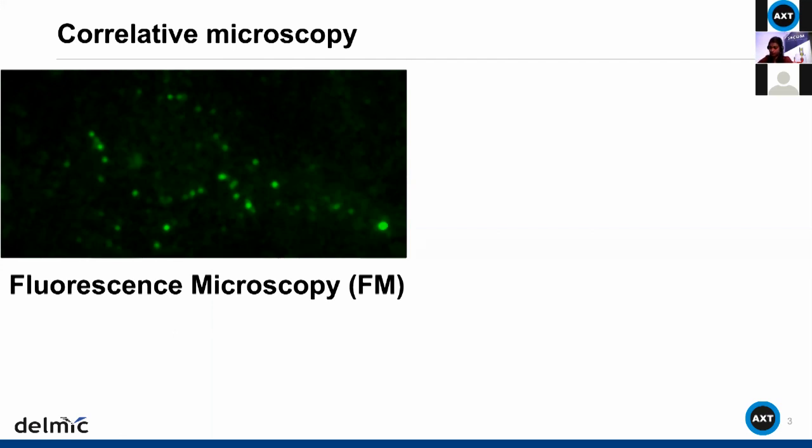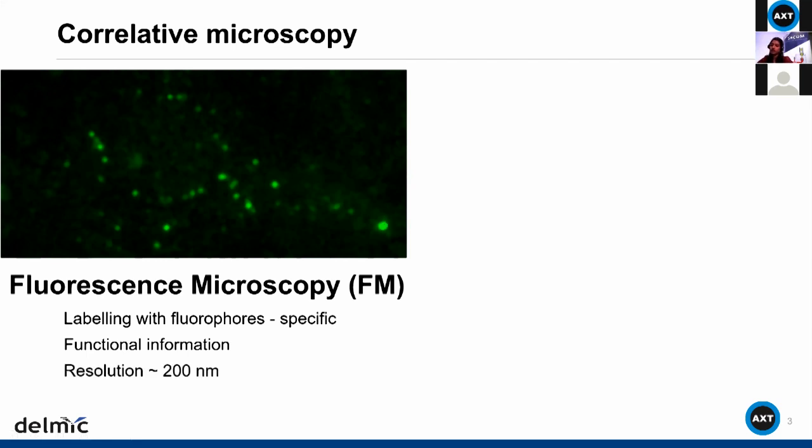This is broadly the concept of fluorescence microscopy, which results in specific labeling because antibodies can be targeted to certain parts of the cell alone. This gives us functional information, as the antibodies target specific functions or specific parts of the cell. The resolution is limited by the diffraction limit — for light, that is of the order of 200 nanometers.